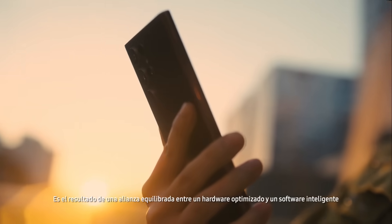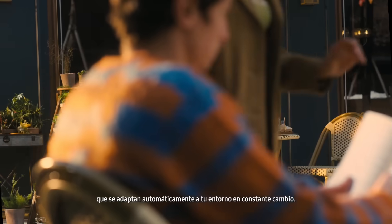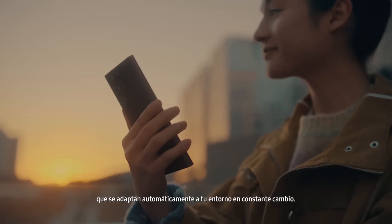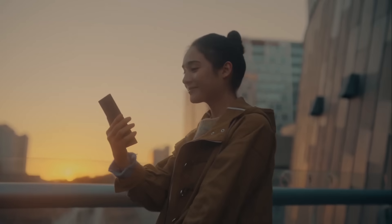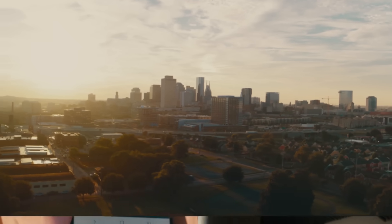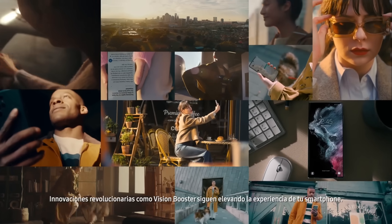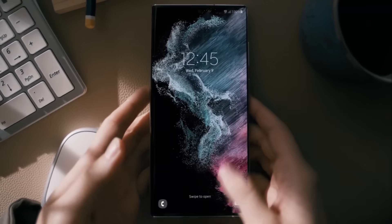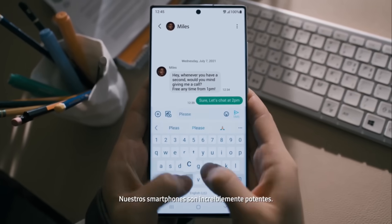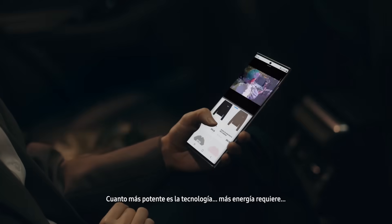Vision Booster will help enhance your display whatever lighting conditions you're faced with. It's the result of a balanced alliance between optimized hardware and intelligent software that automatically adapt to your ever-changing environment. Breakthrough innovations such as Vision Booster continue to elevate your smartphone experience.